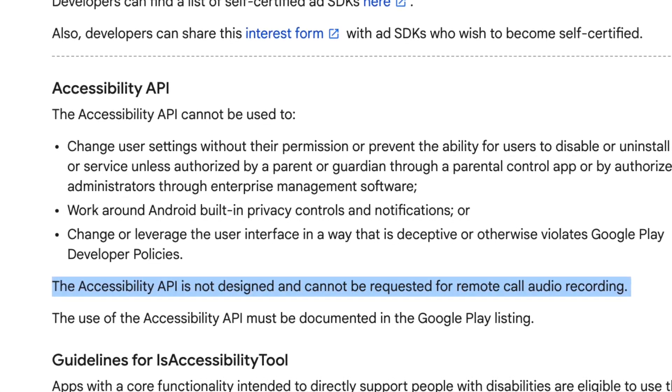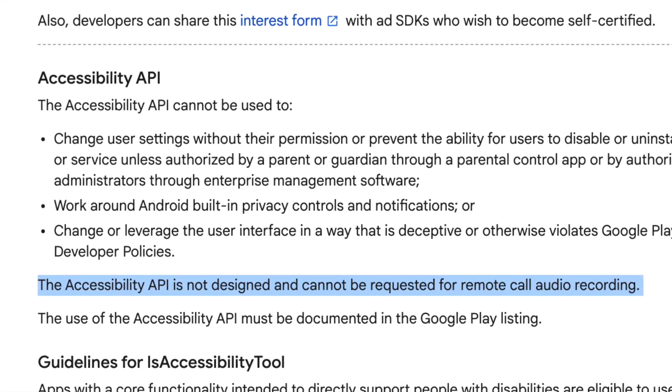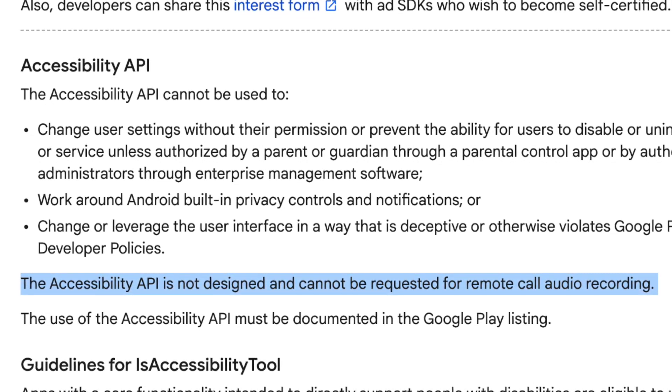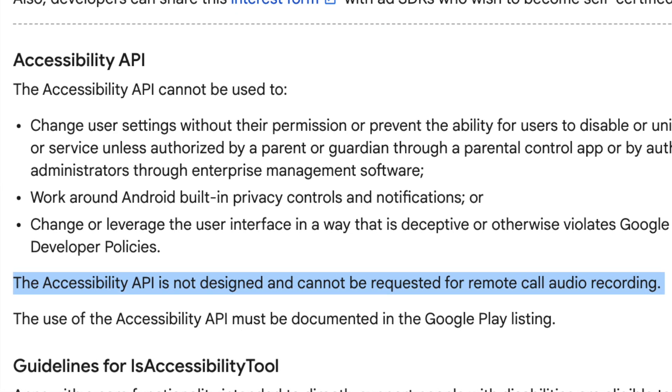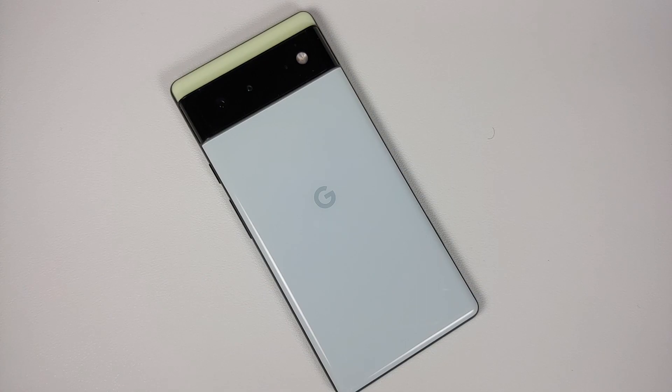Google's statement reads: 'The accessibility API is not designed and cannot be requested for remote call audio recording.' This is why pretty soon all apps in the Google Play Store that offer call recording may no longer be allowed on the Play Store.